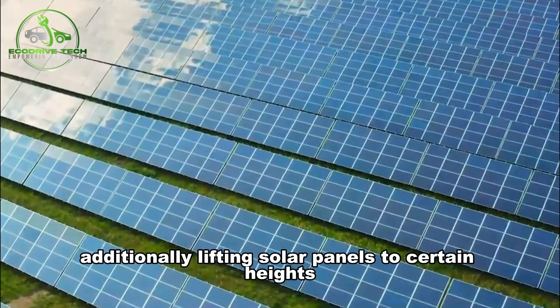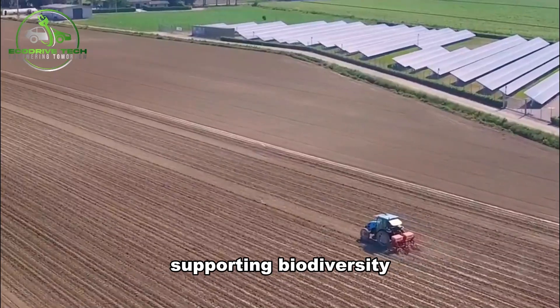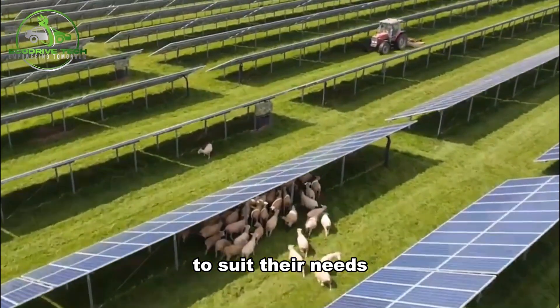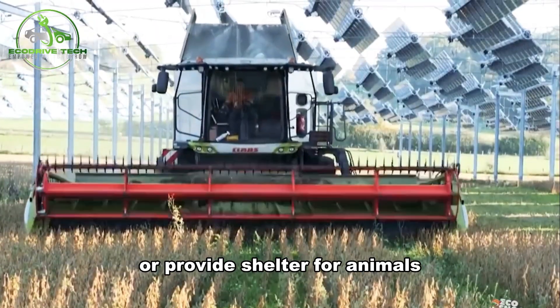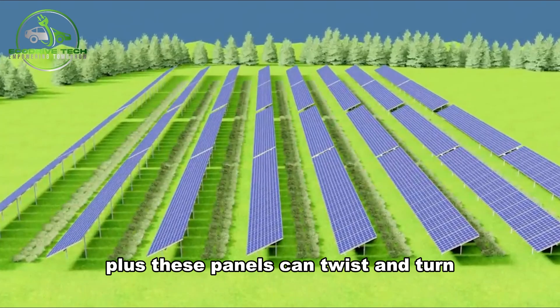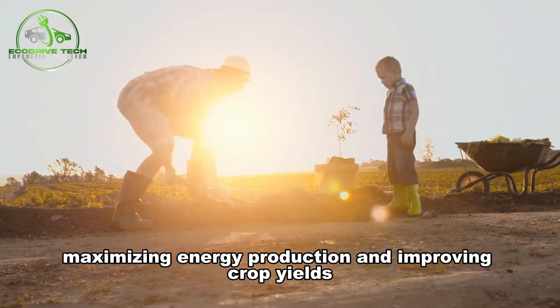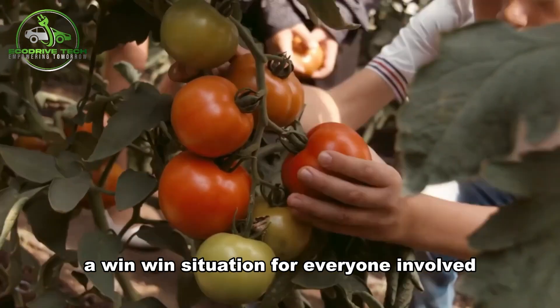Additionally, lifting solar panels to certain heights can create habitats for pollinators, supporting biodiversity. Farmers can adjust the height of the panels to suit their needs, ensuring they can still use machinery underneath or provide shelter for animals. Plus, these panels can twist and turn to track the sun's movement, maximizing energy production and improving crop yields — a win-win situation for everyone involved.